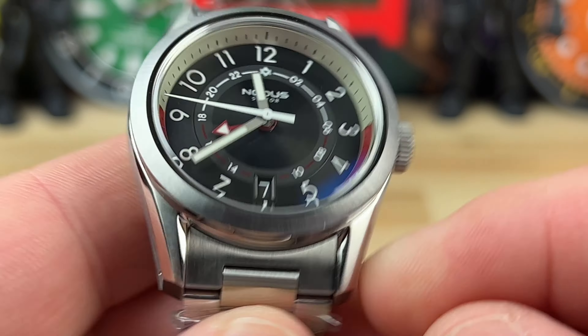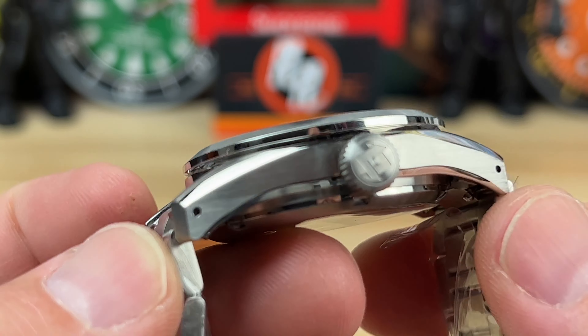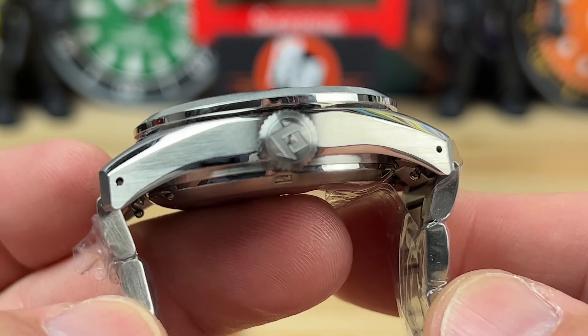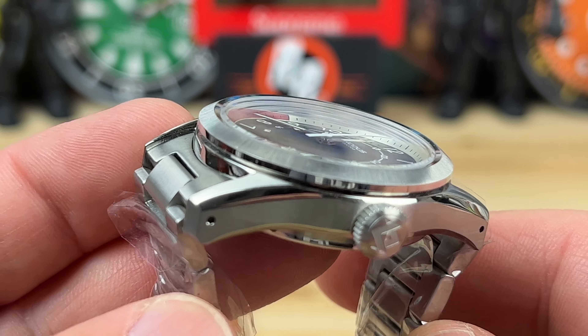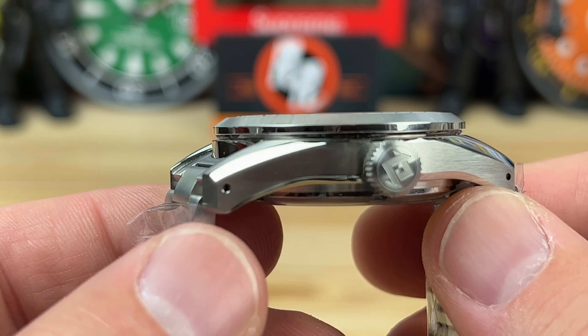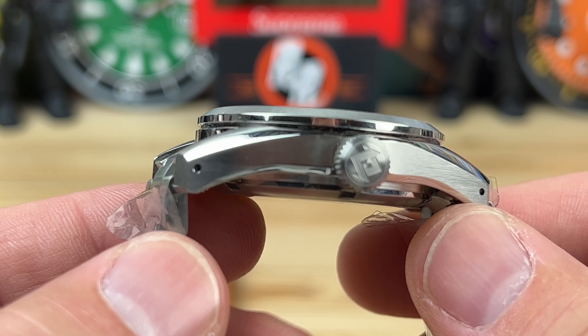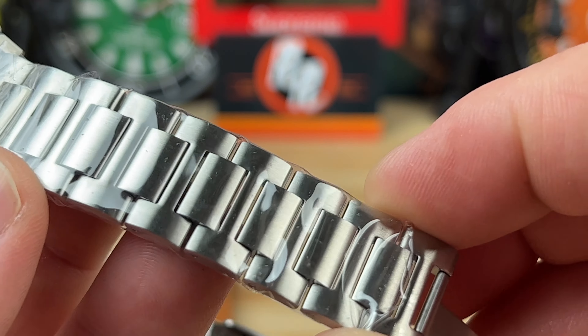So let's get into the watch. This is the Sector — it's 38mm wide, 46.7mm lug to lug. You can see excellent finishing on this, drilled lugs, nice case profile, and really good finishing done on this one for sure. It is only 12.6mm thick. It has 20mm lug width and the H-link bracelet tapers down to 18mm.